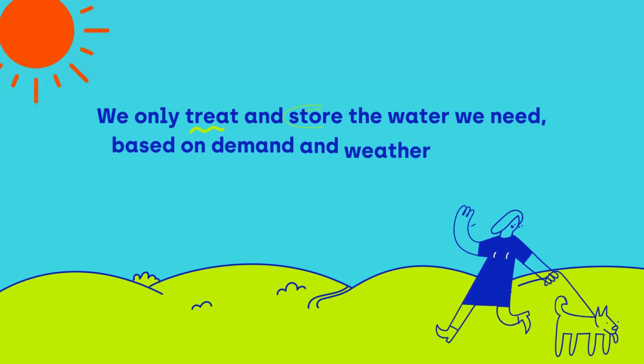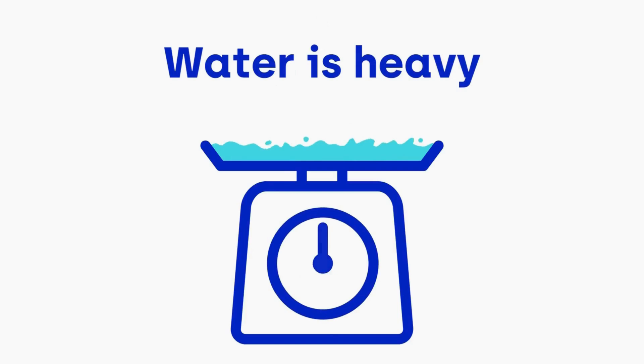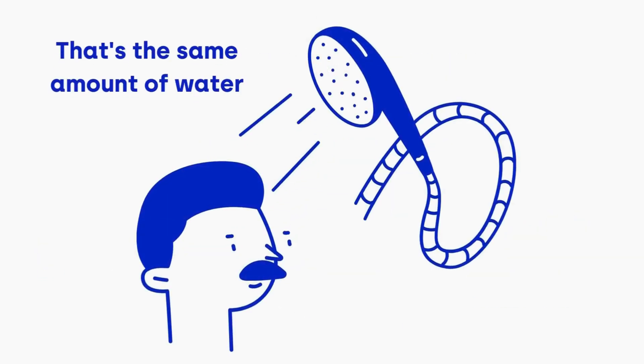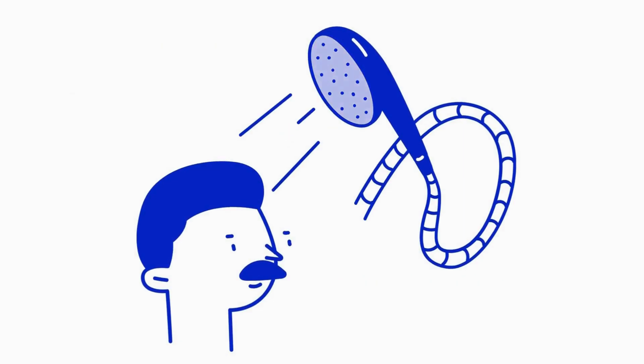We only treat and store the water we need based on demand and weather patterns. Water is heavy — it weighs a tonne per cubic metre. That's the same amount of water a family of four would use in about a day and a half.